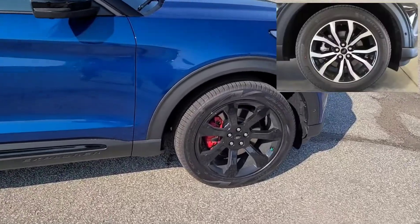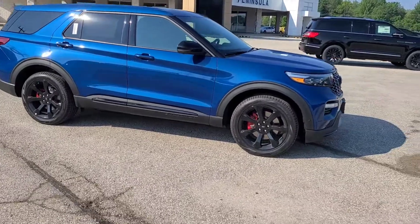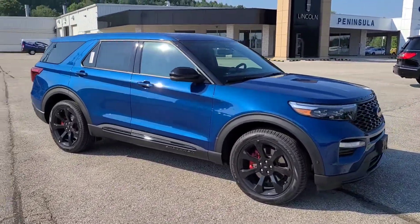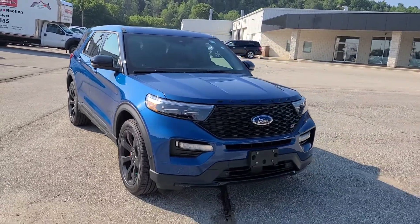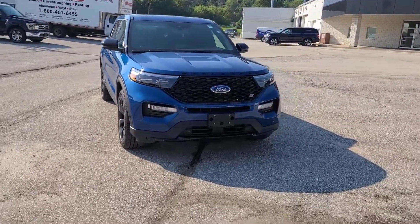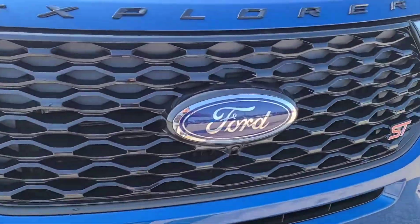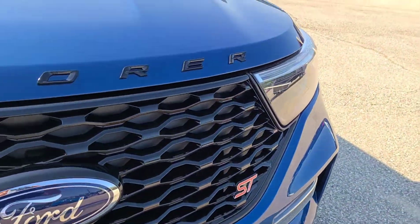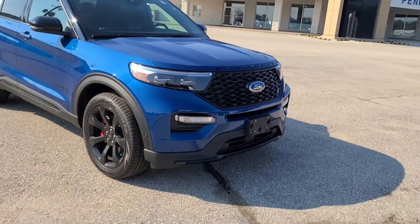I will put a picture in the video of the standard rim type that you would get with the ST upgrade. You're also not going to get any roof rails — roof rails are standard in the Limited, not on the ST. And then of course we get that nice blacked-out grille with the ST badging in the bottom right-hand corner and the Explorer blacked-out badging on the hood as well.